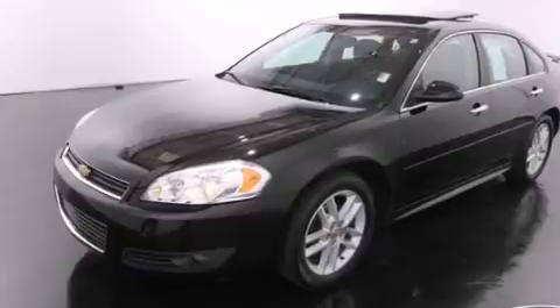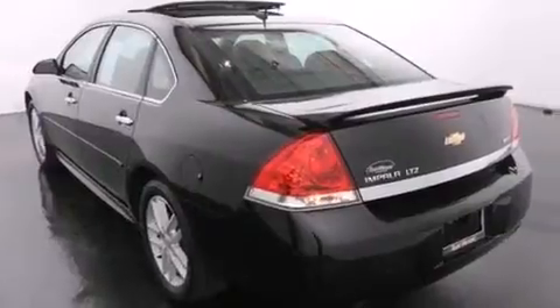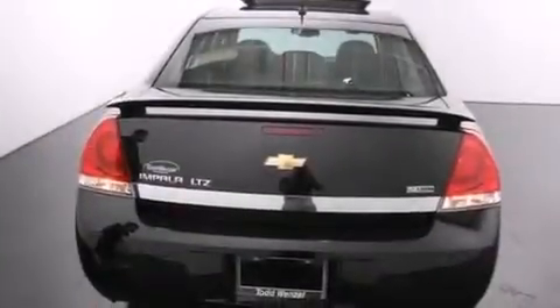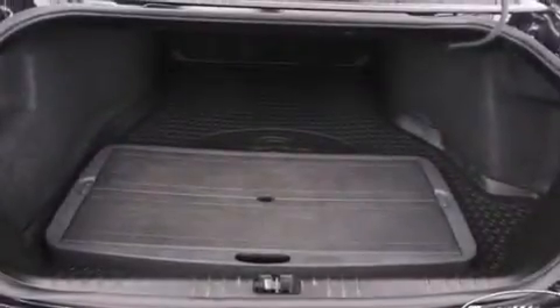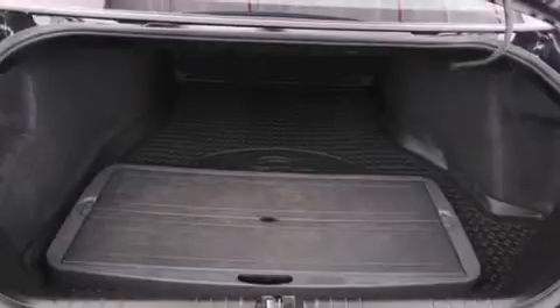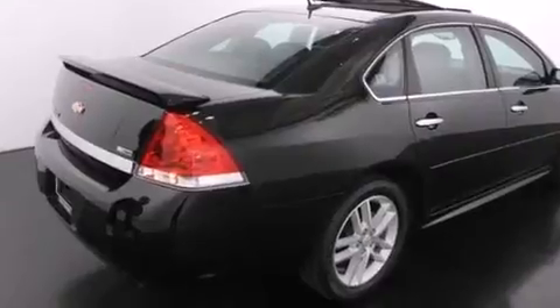Features include XM satellite radio, a low tire pressure indicator, traction control and stability control systems, side impact airbags, latch-ready child seat anchors, air conditioning with automatic climate control, cruise control, an anti-lock braking system, a keyless entry system, and the navigation system will help you get from point A to point B on time.